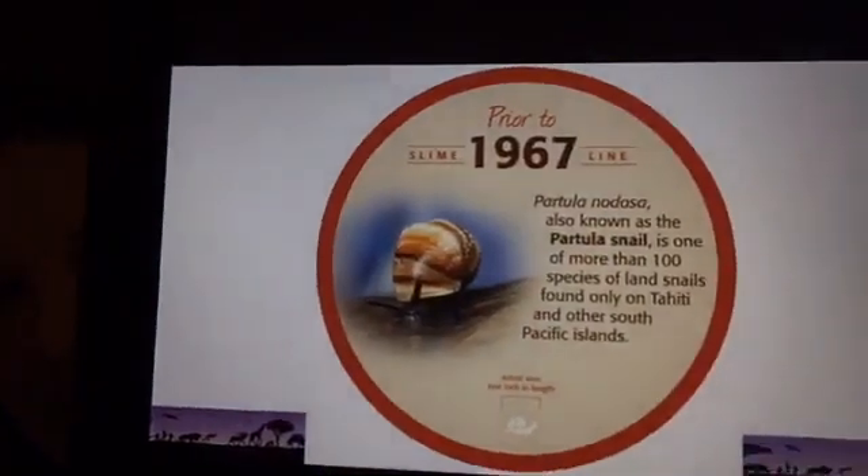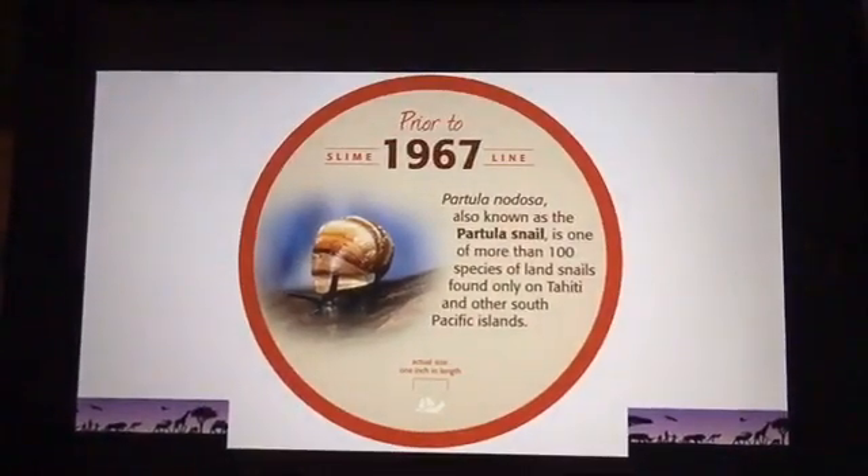On this island is where the Partula snails live. Now we're going to back up about 55 years to prior to 1967 and look at a timeline — or, because they're snails, I'm going to call this a 'slime line,' a little play on words. In 1967, Partula snails were living the good life, breaking down leaf matter and turning it into the fantastic soil we need for trees and plants to grow.